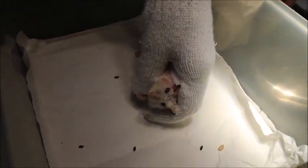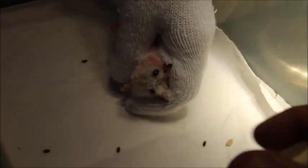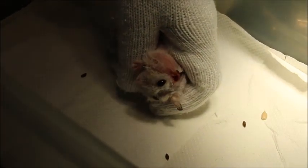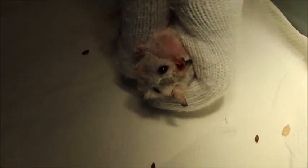On the fifth day of hospitalization, the hamster's appetite is good. It is eating, drinking, urinating and producing feces.